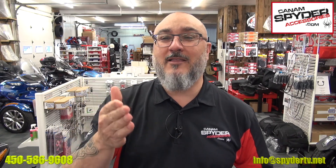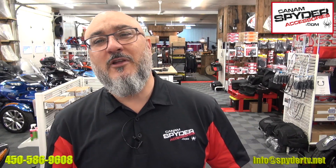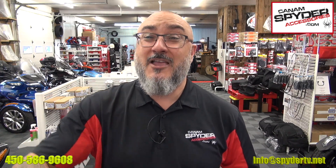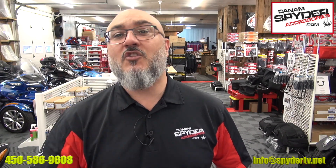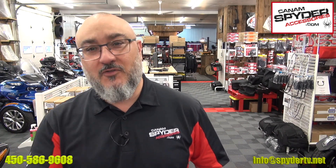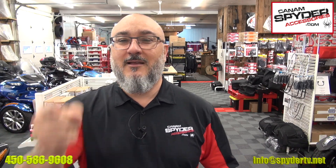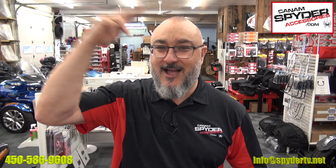I'm going to ask you one small favor: if you like what we do, go on Facebook and share it. Go on YouTube, subscribe, like, and hit that little bell — that's the notification — so you get all the latest news and the latest videos from K&M Spider Accessories.com and The Spider Shop. Love you guys. My name is Pierre. I'm out.